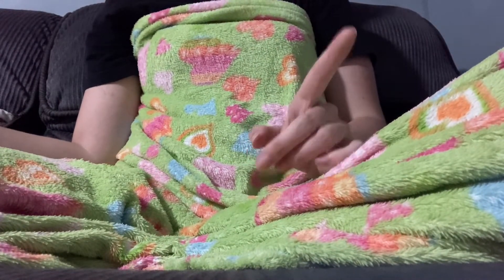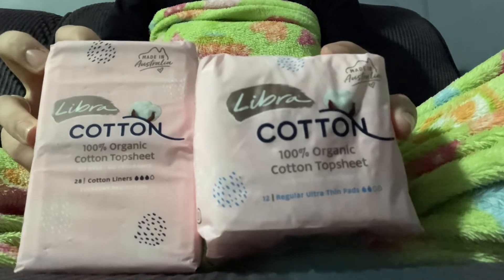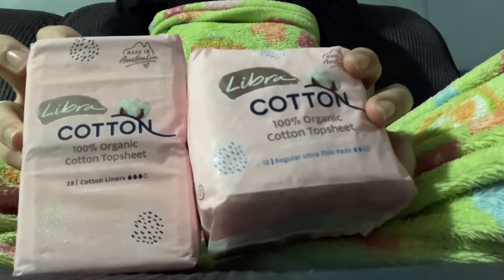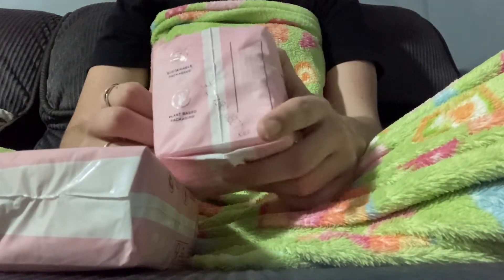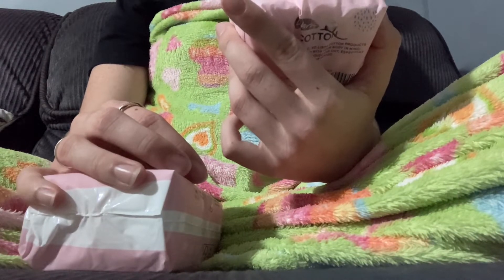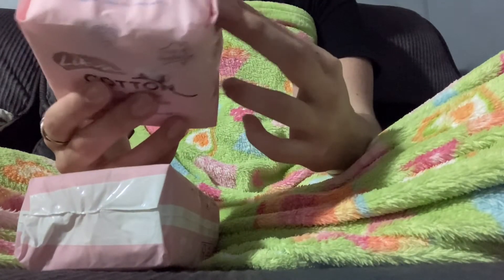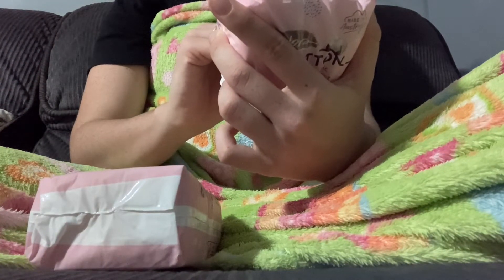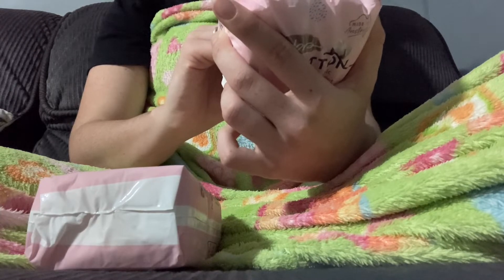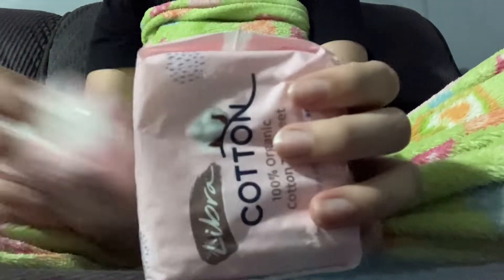So that was from Coles at $2.80. Then I got the Libra Cotton range. I didn't get any of the tampons because I just have so many regular tampons already to get through. I got the Ultra Thin regular pads — 100% organic cotton top sheet, no dyes, no fragrances, pack of 12. The back of the packaging says 100% organic cotton top sheet, FSC certified plant-based core, no harmful chemicals, three-layer body-fit shape for maximum comfort.